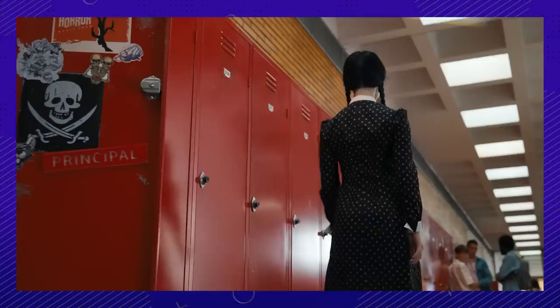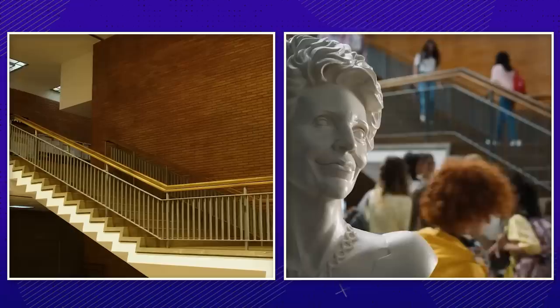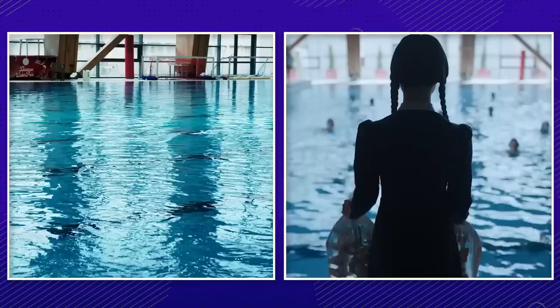Number 2. Remember when she dropped piranhas in the pool? They had to do a little bit of special effects on the roof of the school to make it a little less normie. The school is called Polytechnica University of Bucharest, and it was founded in 1818. The swimming pool, though, is filmed at a sports park in a completely different location in Bucharest.